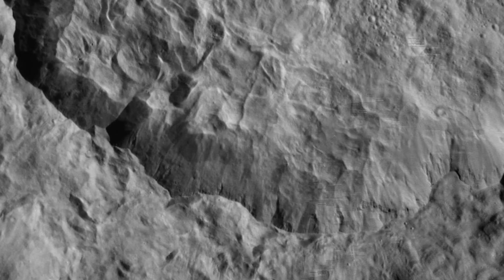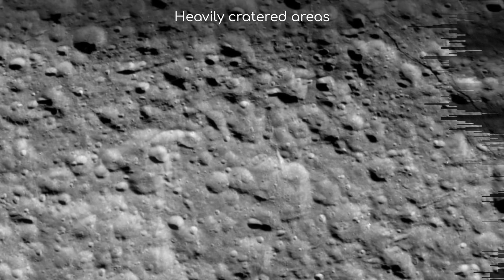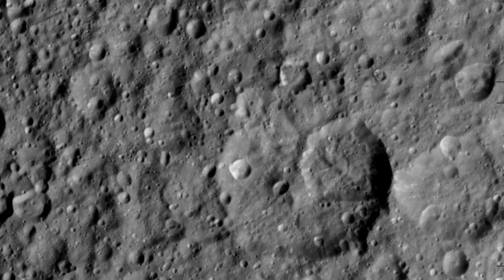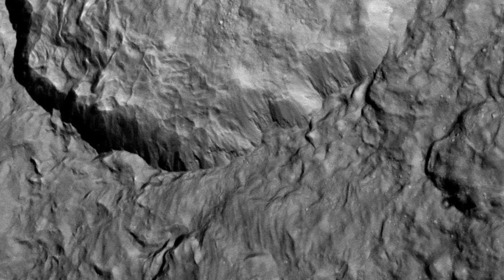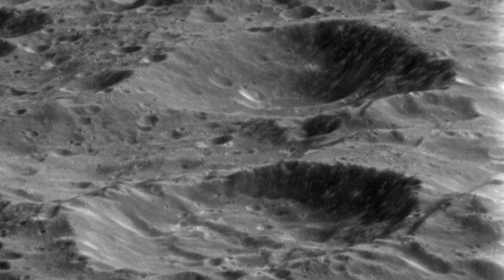These flybys provided our best look yet at Rhea's surface features, imaging a landscape dominated by two types of terrain: heavily cratered regions and younger, smoother plains first shown in earlier Voyager missions. The heavily cratered areas are thought to be extremely old, possibly dating back to the early days of the solar system, providing a record of the intense bombardment during the solar system's youth. The smoother plains are likely the result of resurfacing events, such as material ejected from large impacts falling back to the surface, filling in older craters and creating smoother regions.